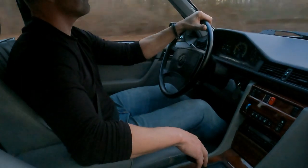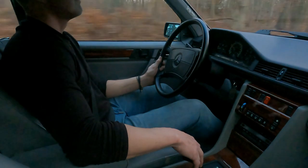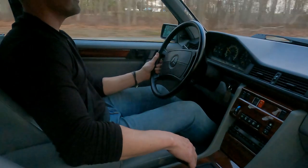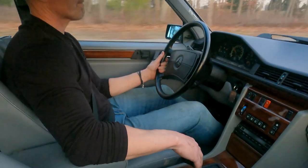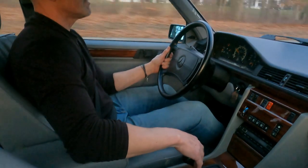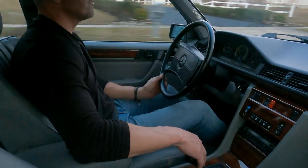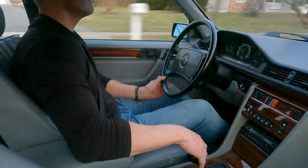Tires are still in excellent condition. You can see the car tracks down the road beautifully and handles nicely. It's a rare opportunity to find a W124 turbo diesel that doesn't have over 200,000 miles on it, because most people that bought these cars drove them.